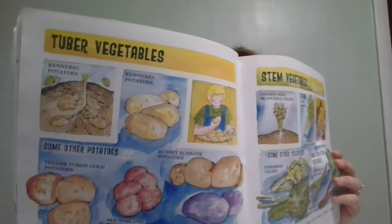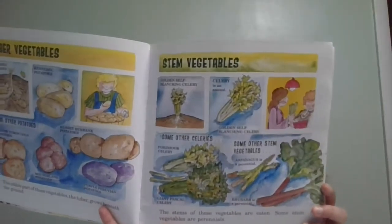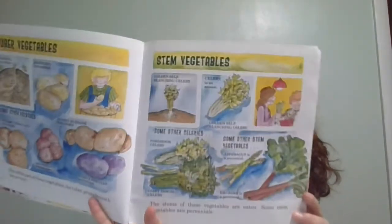There are tuber vegetables — the edible part, the tuber, grows beneath the ground — like potatoes, yams, and sweet potatoes. We eat a lot of sweet potatoes at our house. There are stem vegetables — the stems of these vegetables are eaten. Some stem vegetables are perennials, meaning they come back every year and you don't usually have to replant them, like celery, asparagus, and rhubarb.